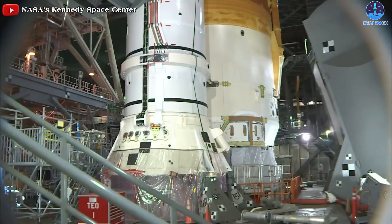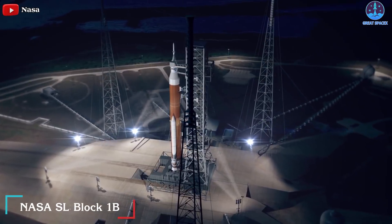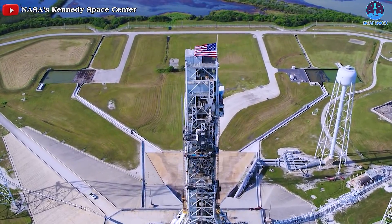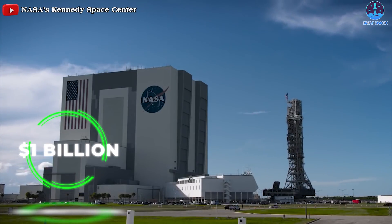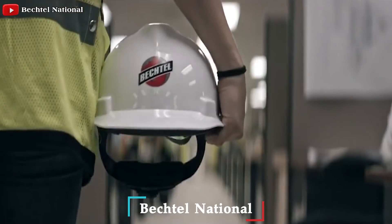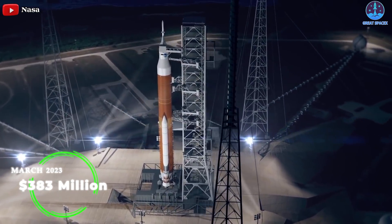Even though NASA has not yet launched the SLS rocket, Congress has already been insistent that the agency develop a larger and more capable Block 1B version, which will have a larger and more powerful upper stage. Since this can't be accommodated by Mobile Launcher 1, a new launch tower is required — meaning NASA is going to spend $1 billion on infrastructure that may be used just two or three times. Bechtel National of Reston, Virginia won the contract to design and build the second larger mobile launcher for $383 million by March of 2023.